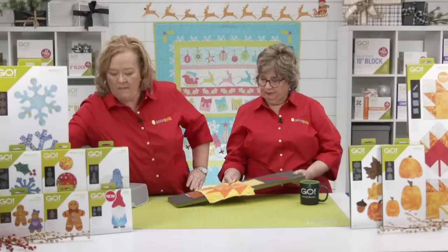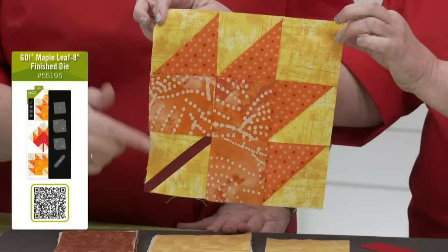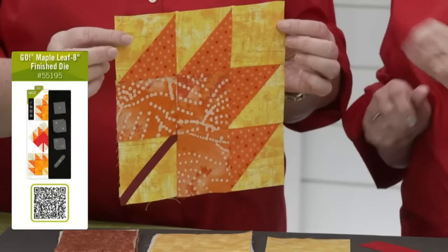Let's start with some fall dies — it still is fall. We have the Go Maple Leaf die, which is absolutely one of our favorite block-on-board dies. I've made a wall hanging with it, and table runners too. This is an eight-inch finished block with a three-by-three or nine-patch grid that finishes at eight inches — math that Pam and I don't have to do. It includes a great leaf block with stem, and it cuts it all for you.